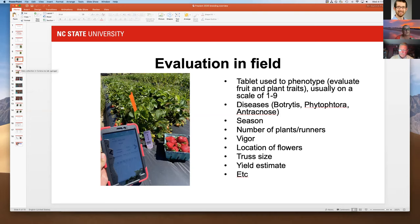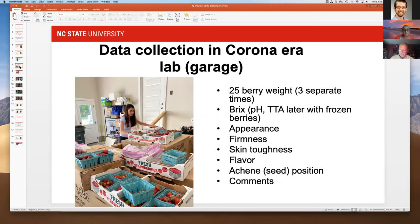I would harvest berries in the field by myself and bring them back to my garage lab. My daughter helped take the data. We did 25-berry weight measurements, brix, appearance, and a lot of taste tests with my family — I think they got to appreciate the flavor differences we found in the different berries.